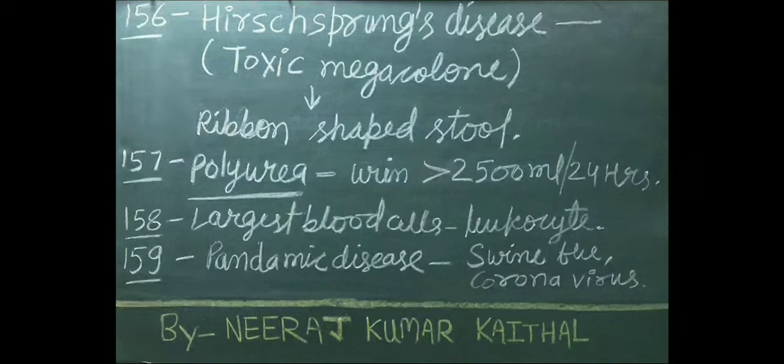In polyuria condition, the person urinates more than 2500 ml of urine in 24 hours. Largest blood cell of our body is leukocyte, also called WBC. Pandemic disease examples are swine flu and coronavirus.